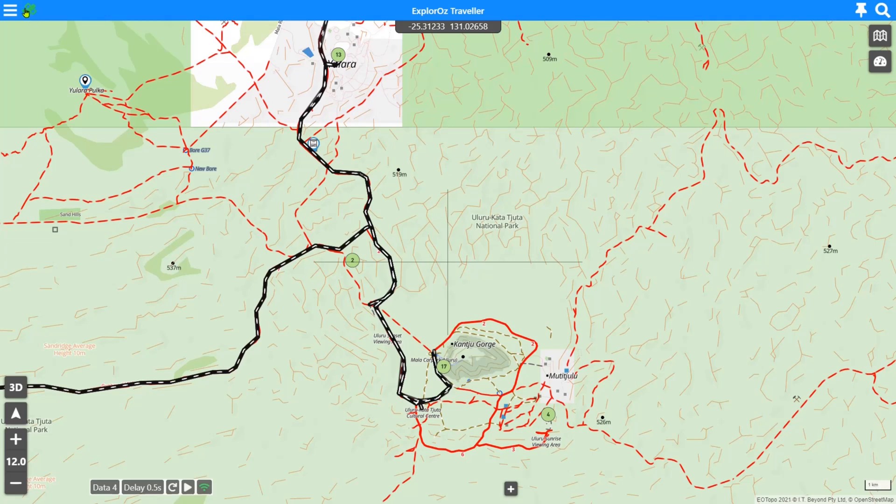So that is the new GPS status control. It's only in the version 7 app. I hope that helps explain what it does, and thanks for watching and using Explorers Traveller.